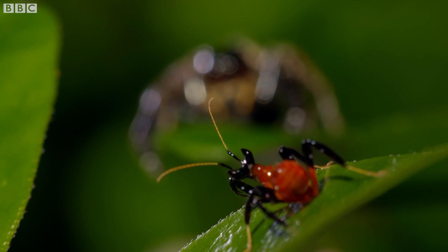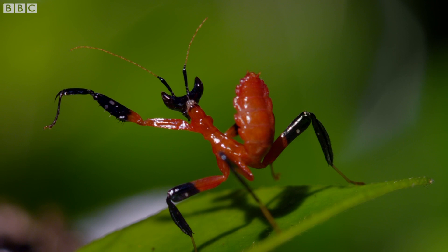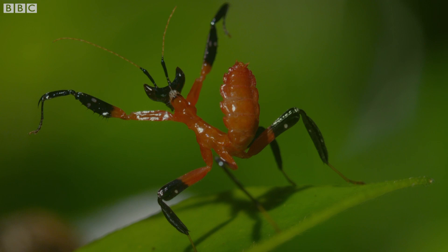Once in a blue moon, you'll see something no one's seen before. We were astonished when the mantid turned to face its predator. But I remember looking at the cameraman, both of us with our jaws on the floor, just thinking: what the heck is going on?